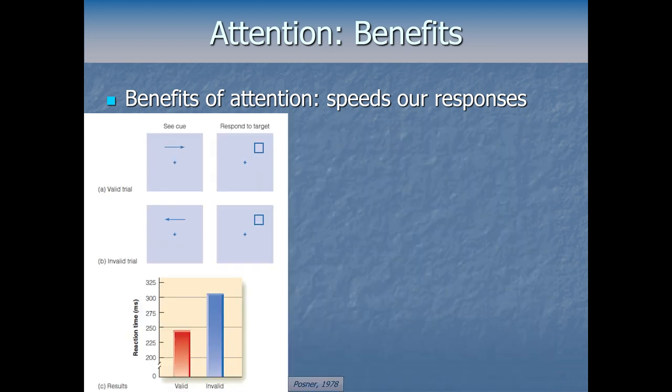So what did he find? Whether the arrow was valid or invalid, they were still staring at the fixation point — the same image hit their retina. But he found that covertly attending to one side makes it quicker to process information at that location. On trials where the arrow sent their attention to the correct side, reaction time was under 250 milliseconds. On invalid trials, it was about a 20th of a second slower. Attending to somewhere lets us process information faster and thus react faster.